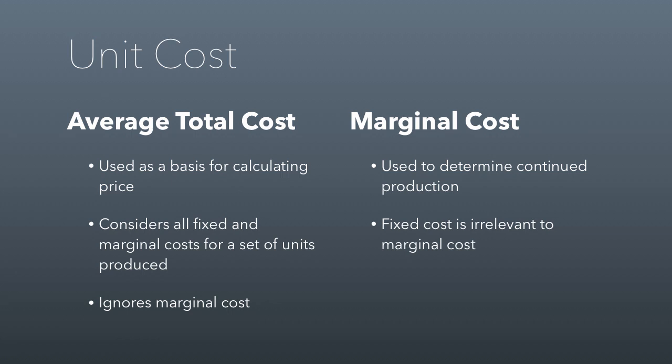One thing that's bad about using average total cost is that it ignores marginal costs, so you don't know what the next unit is going to cost you. Marginal cost is different — it's not so much how much each unit costs you, it's how much producing the next unit is going to cost you. That's important to know because it helps you decide if you're going to increase production. The supply curve in the long term is upward sloping, meaning each additional unit you make costs more than the previous one. You need to be attentive to those costs because the moment you start producing things that are more expensive than the market price, you need to stop. Fixed costs are irrelevant to marginal costs, which means you're going to ignore sunk costs when you make decisions.